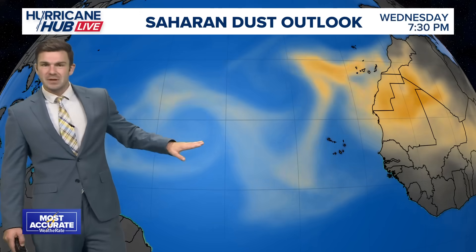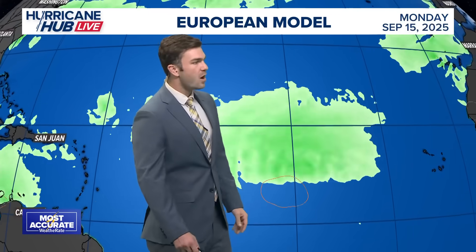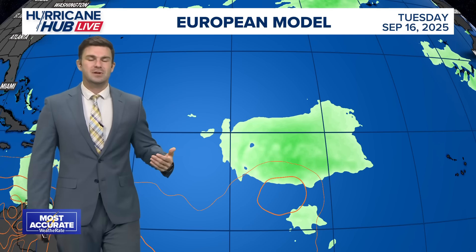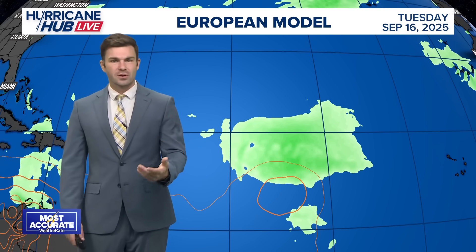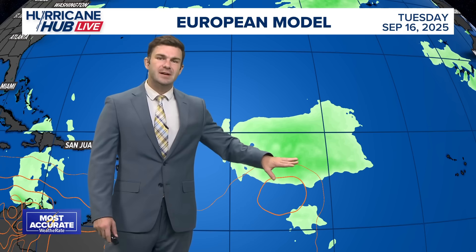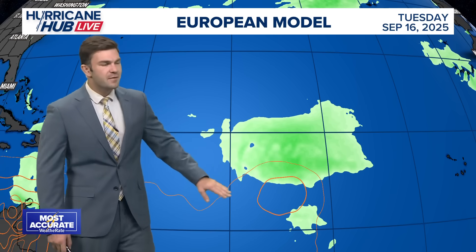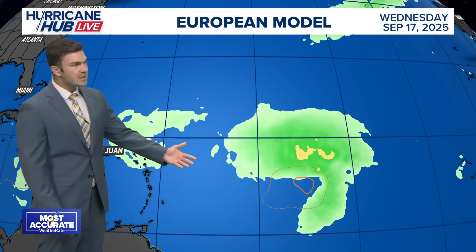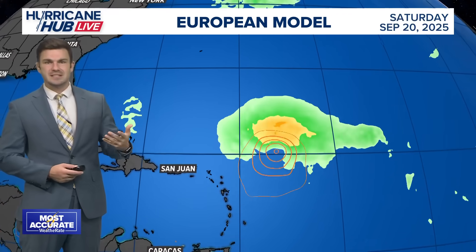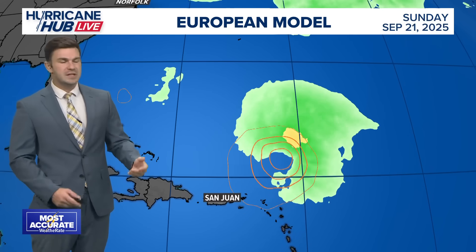As it continues to push off towards the west, that Saharan dust lessens a bit, so it becomes more favorable for development. We'll continue to see more dust along the African coast. Taking a look at the European model over the next couple of days — through the weekend and into the start of the work week, not a whole lot. But by Tuesday we're starting to see a little bit of development. As we get into Wednesday, Thursday and Friday, you're definitely starting to see something develop.